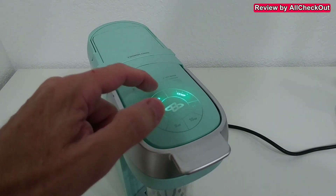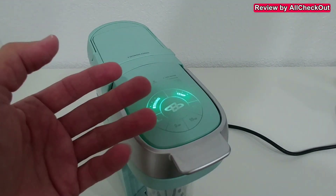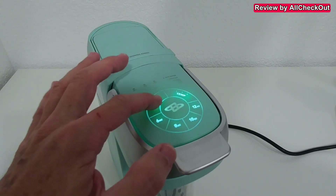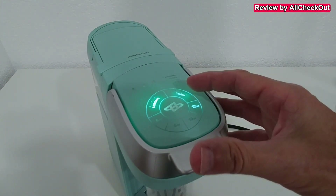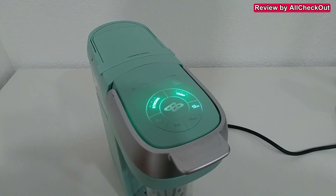We have different strengths — all the buttons are touch buttons. You can see everything regarding the brightness, as it increases brightness with the strength. So that's the lowest strength, that's medium, and that's the highest strength. Same thing with temperature — we have the lowest, medium, and high temperature.